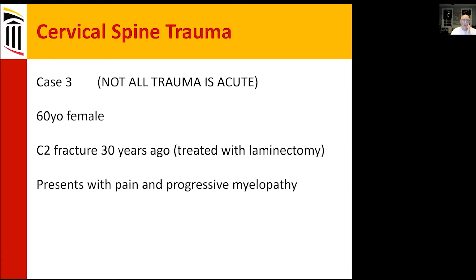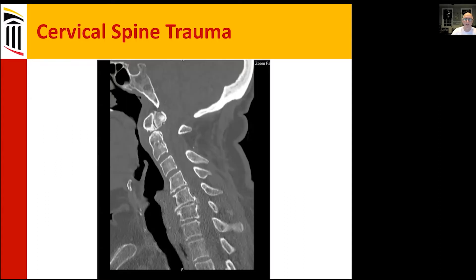Not all trauma is acute. This is a 60-year-old female with a C2 fracture 30 years ago, treated with a laminectomy — I'd like to read that medical record, not sure what the thinking was there — who now presents with pain and progressive myelopathy. This is what her CT looks like.